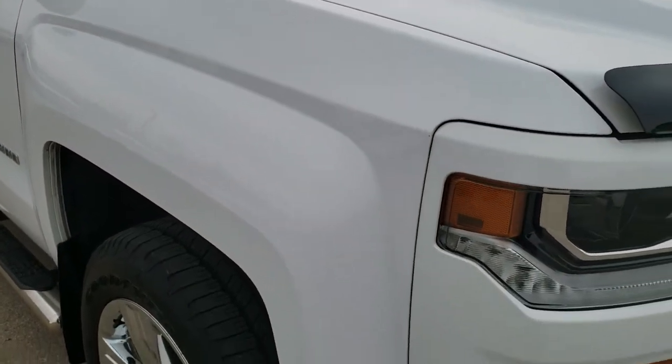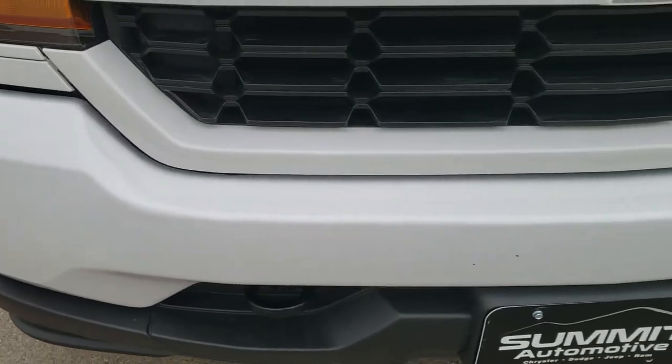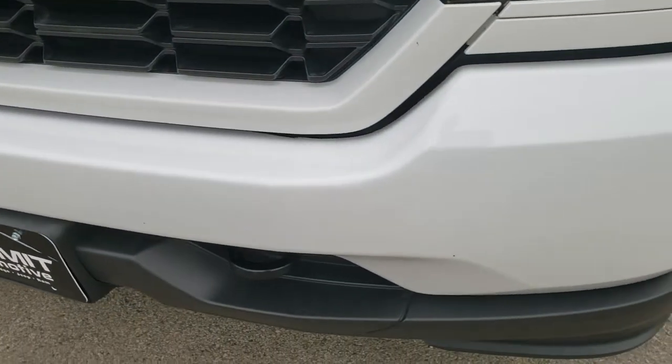Today we are checking out this super clean 2016 Chevy Silverado 1500 double cab short box. This truck has the 5.3 liter V8 motor. From this HD video you will be able to tell that this truck is extremely clean all the way around.